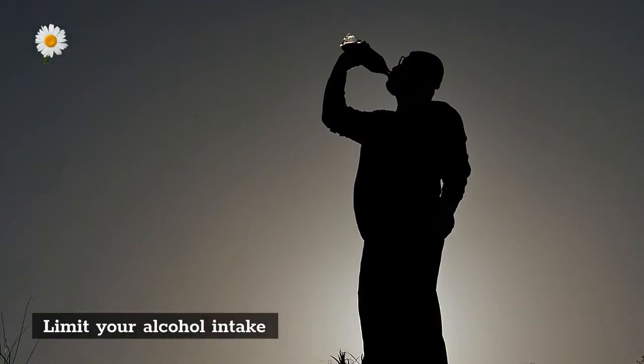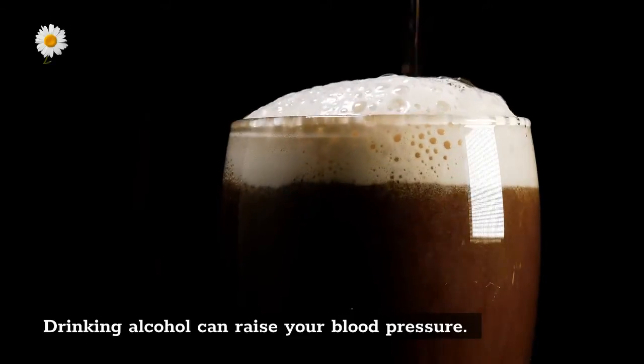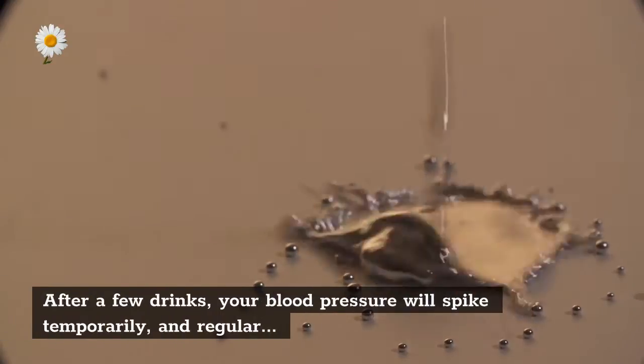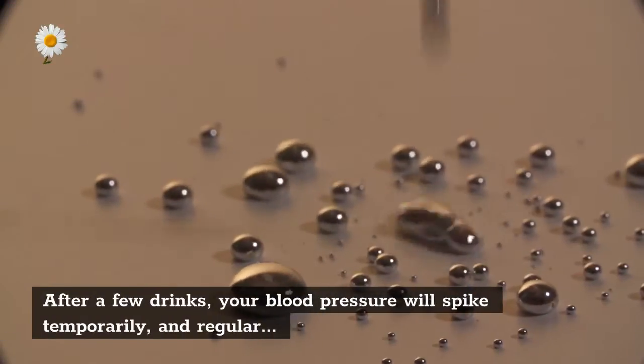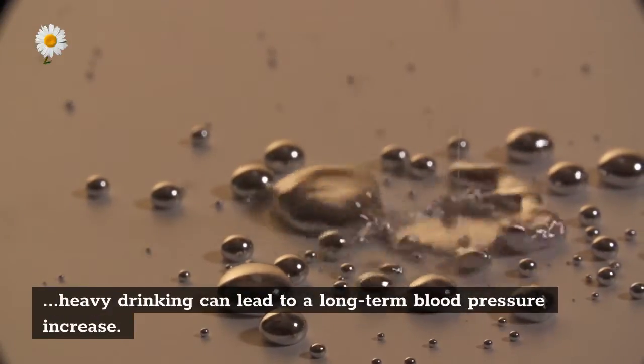Limit your alcohol intake. Drinking alcohol can raise your blood pressure — after a few drinks your blood pressure will spike temporarily, and regular heavy drinking can lead to a long-term blood pressure increase.